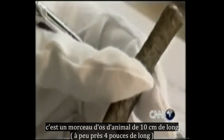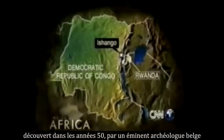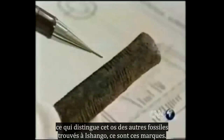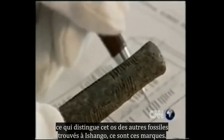It's a piece of animal bone, just 10 centimeters long — about 4 inches. Discovered in the 1950s by a leading Belgian archaeologist, the bone was found near Lake Edward at Ishango, on the border between the Congo and Rwanda.